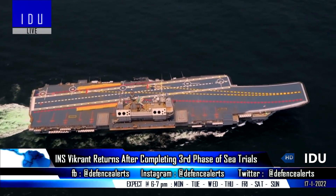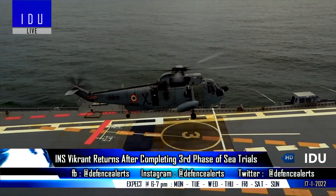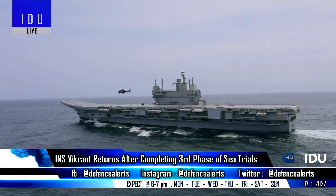On successful completion of the ongoing series of progressive sea trials, the carrier will be commissioned as INS Vikrant later this year.